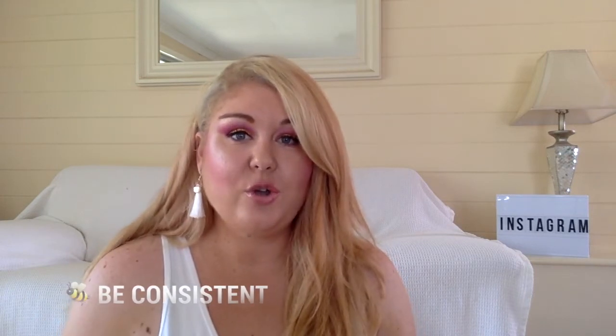I know this tip sounds so simple, but being consistent with your Instagram is going to provide you with the best results. Let's face it, everybody's on their Instagram every single day. So it makes sense for you to be consistently posting high quality content. I recommend posting 1 good quality photo per day.